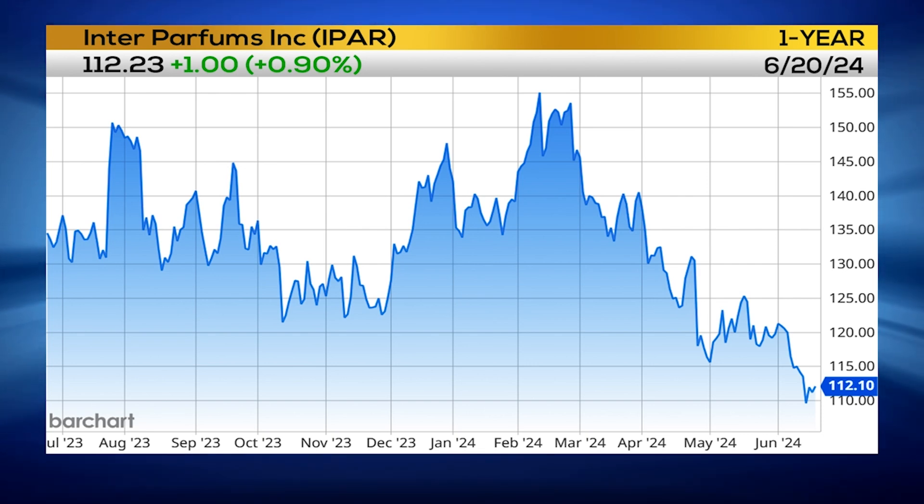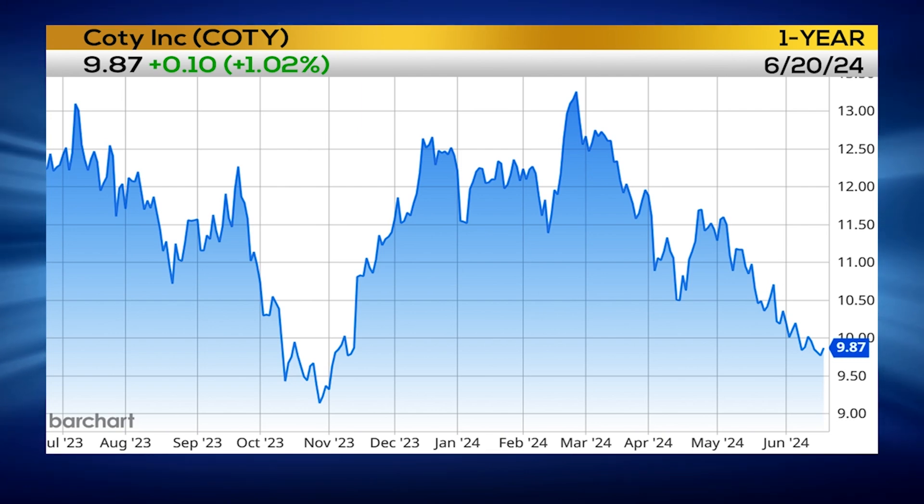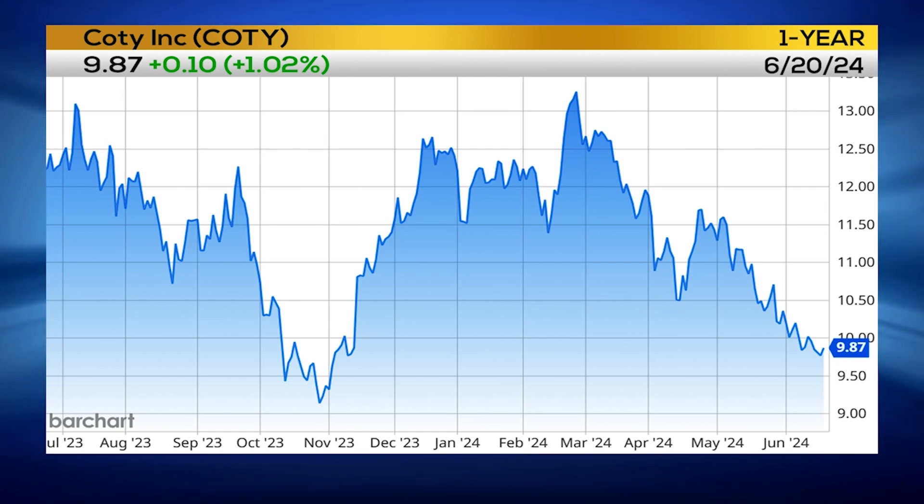The second pick is Coty — ticker C-O-T-Y — very similar, very much in an oversold area. Looking at setting a higher low over the past year and a half. As long as this can hold the $9.50 area, with a confirmed breakout up above $10.40, I do like this to reach up to that $13.50 level.